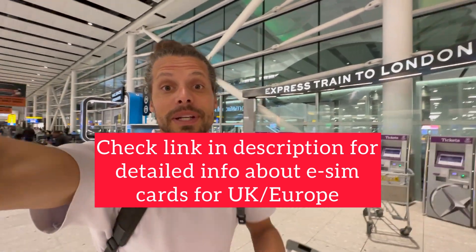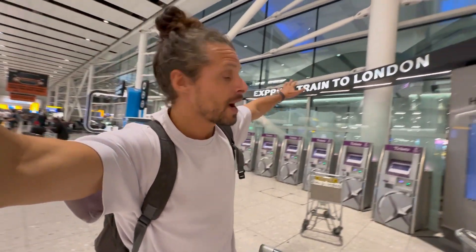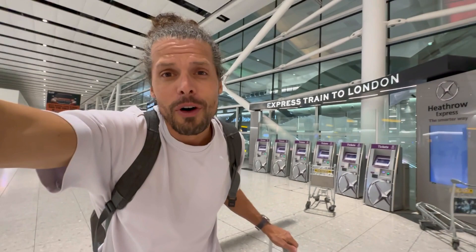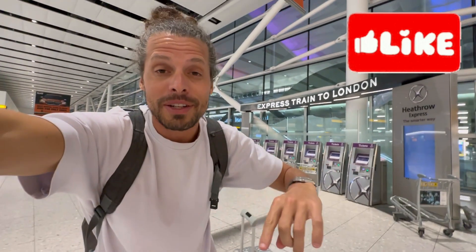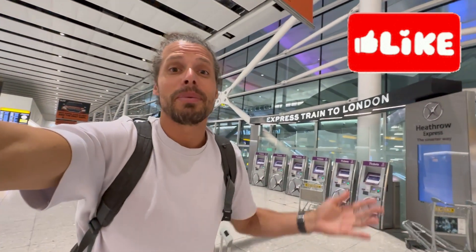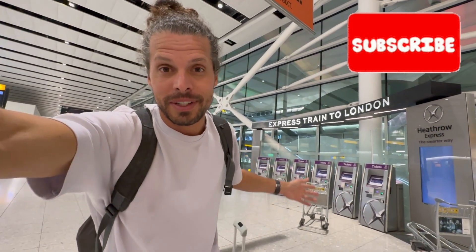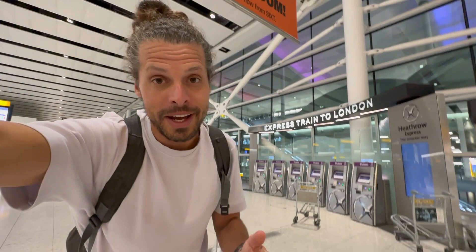I leave it completely up to you whether you get an eSIM online or buy a local prepaid SIM card at London Heathrow Airport. I'm about to take my train to the London city center. Before I go, please hit the like button for my effort in showing you the best SIM card options here at London Heathrow Airport, and if you have any questions, leave a comment — I'll try to help you out. Enjoy your trip to London!